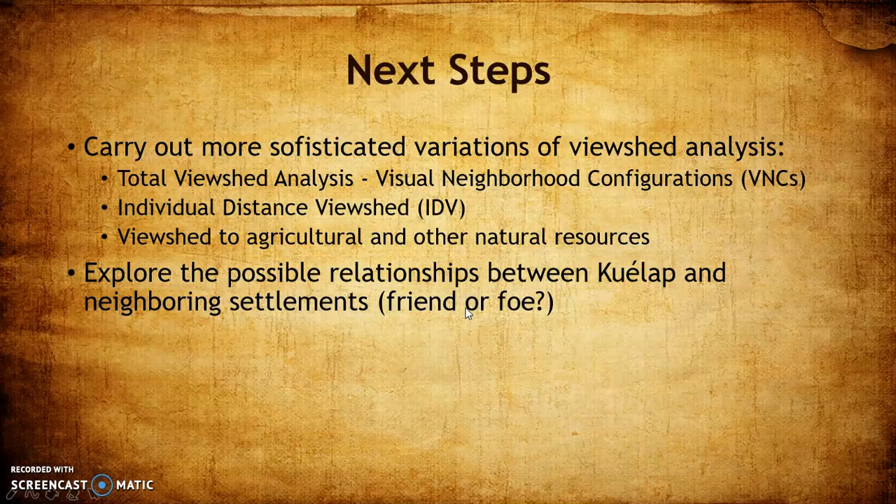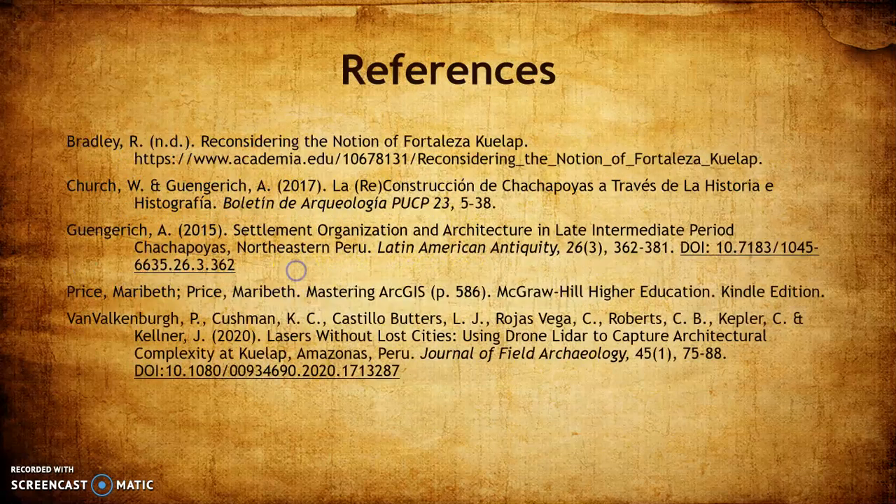Next steps: what I did with the viewshed here is not the only approach — there are more sophisticated methods and variations I'd like to explore. The question still remains: what exactly is the relationship between Quaylab and some of these neighboring settlements? That's all I have for you. These are my sources — thank you for your time.